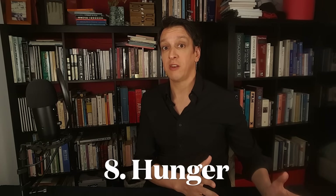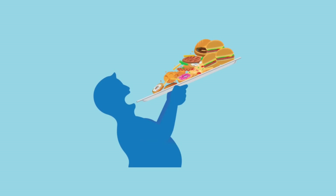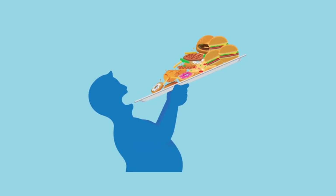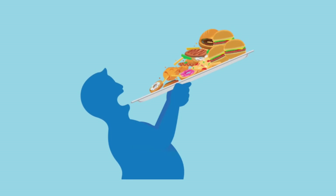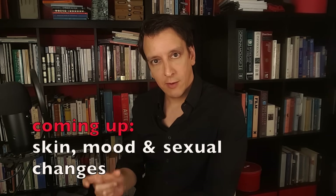Another sign is constant hunger — even after eating, shortly after you just had food, you're hungry again. This is called polyphagia, meaning eating a lot. This happens because your body is not using sugar normally; it leaves that sugar in circulation and can't use it effectively for energy, so your body feels like it's starving even though there's plenty of energy floating around in your blood and you just ate. Hypoglycemia — those valleys of low glucose — can also cause hunger.